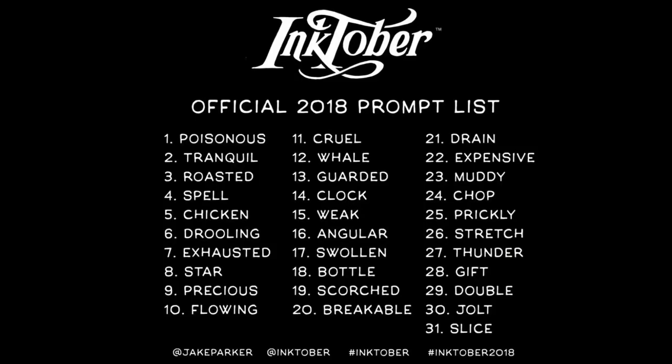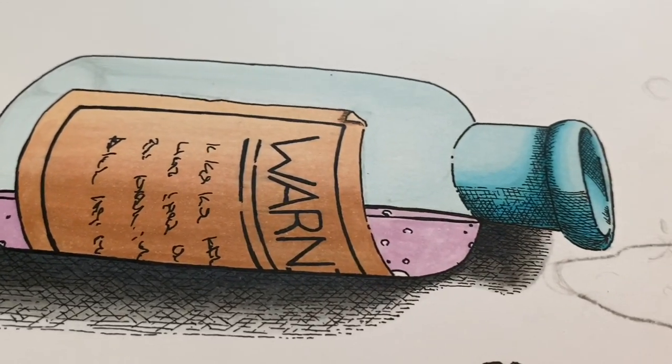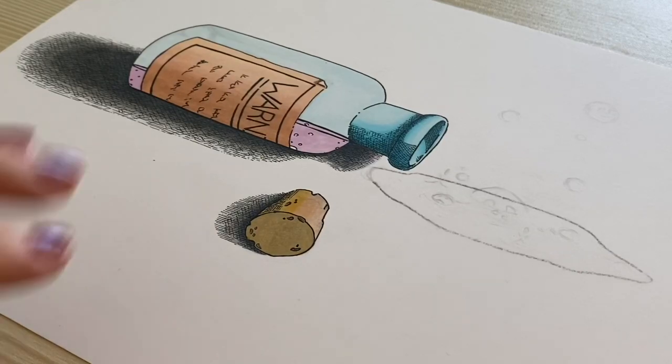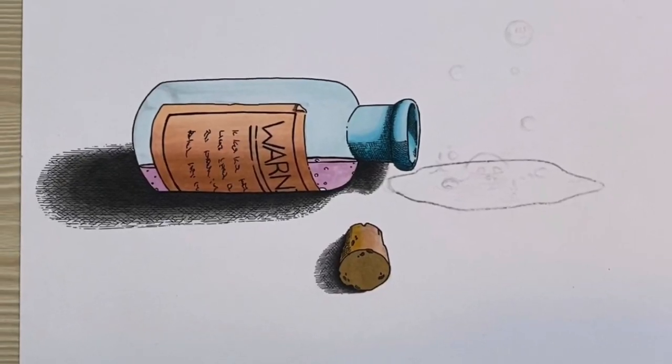Now let's have a look at some of the drawings I created in the past while attempting to tackle Inktober. I say attempting because I've never made it through the full 31-day challenge — drawing every day is a lot harder than it sounds. In 2018, I tried Inktober for the first time and only made it two days. The first word was "poisonous," so I imagined a bottle of poison spilled onto a surface with liquid bubbling and skulls in the bubbles. Clearly I didn't finish it, but I remember actually trying to pick up the cork in the drawing to move it — I had a good laugh at myself over that.